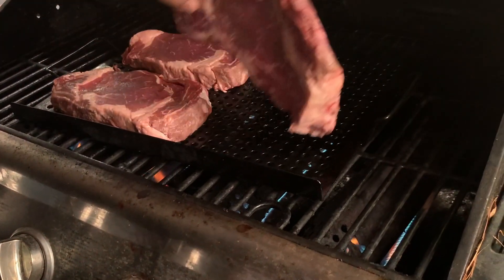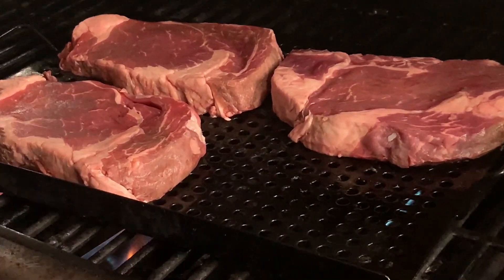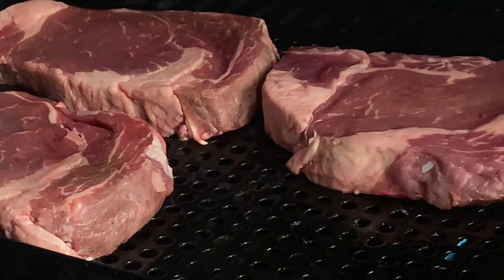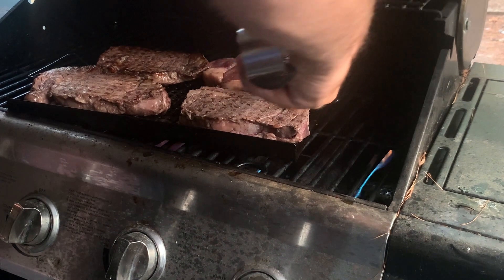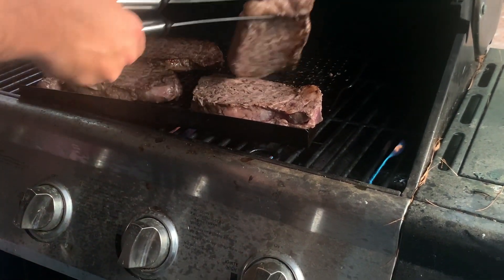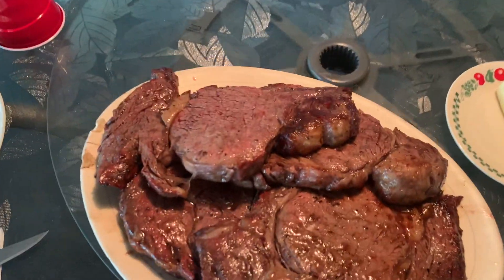It is around 6:30. My cousin just came with his girlfriend, so we're going to make some dinner. We're either having steak or tacos — and we decided on steak. I'm going to make some steak for dinner.